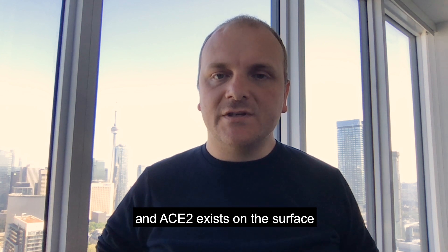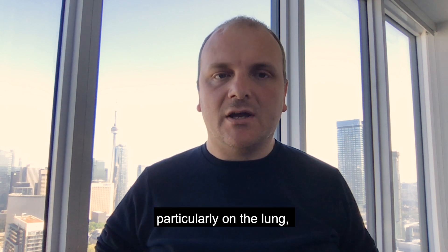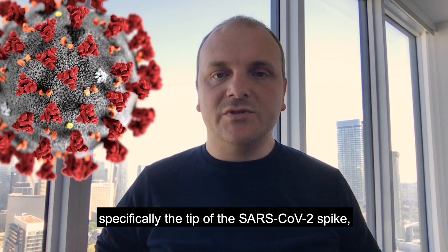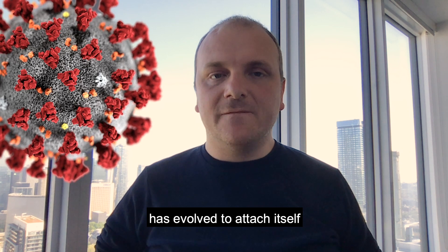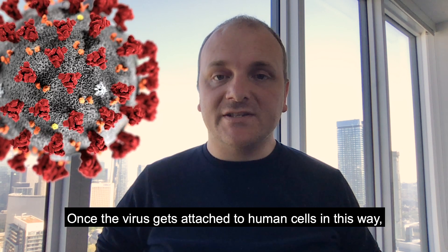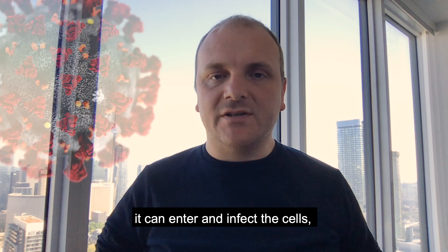ACE2 exists on the surface of many human cells, particularly on the lung, and SARS-CoV-2 — specifically the tip of the SARS-CoV-2 spike — has evolved to attach itself very, very tightly to the ACE2 protein. So once the virus gets attached to human cells in this way, it can enter and infect the cell.